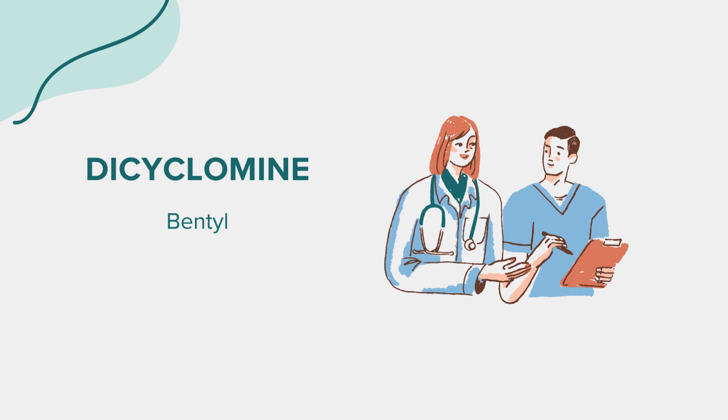That concludes our overview of dicyclomine. Remember, this information is intended for educational purposes and should not substitute professional medical advice. If you have any questions or concerns about dicyclomine or its usage, don't hesitate to consult with a healthcare provider. Thank you for joining us today.